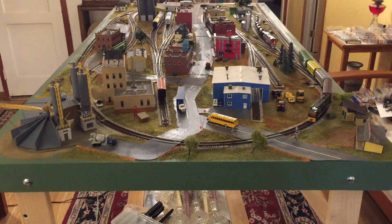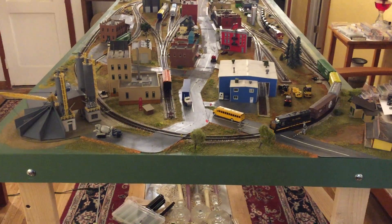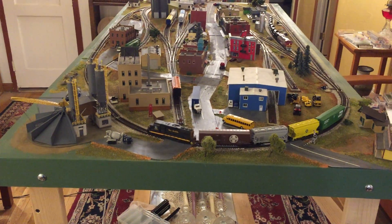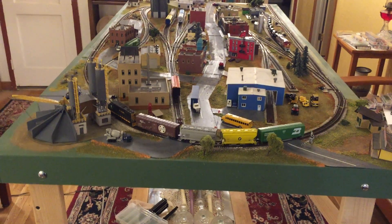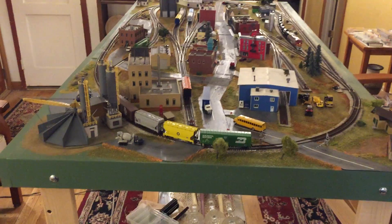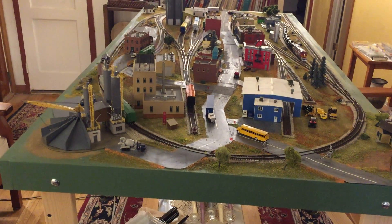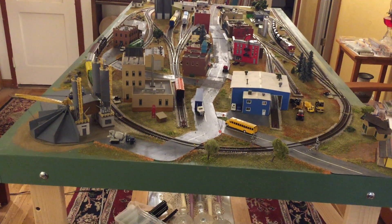This is update number 21 for my N scale layout. I didn't get a whole lot done this week, so I thought just as a change of pace, rather than tell you what I've done, I will just kind of take a tour around the layout and see if you can spot some of the changes.